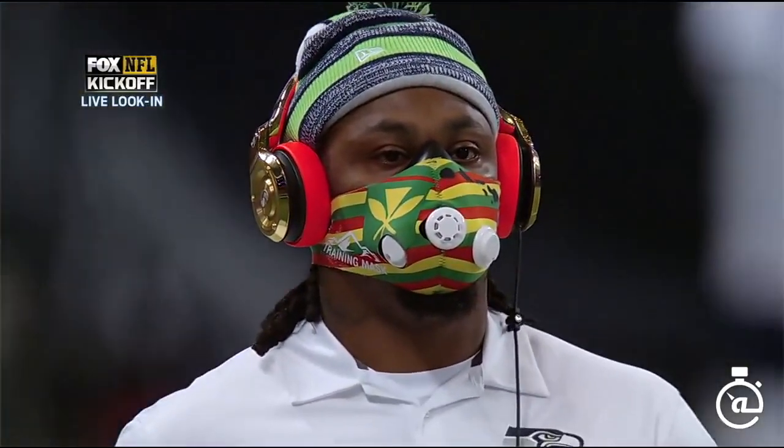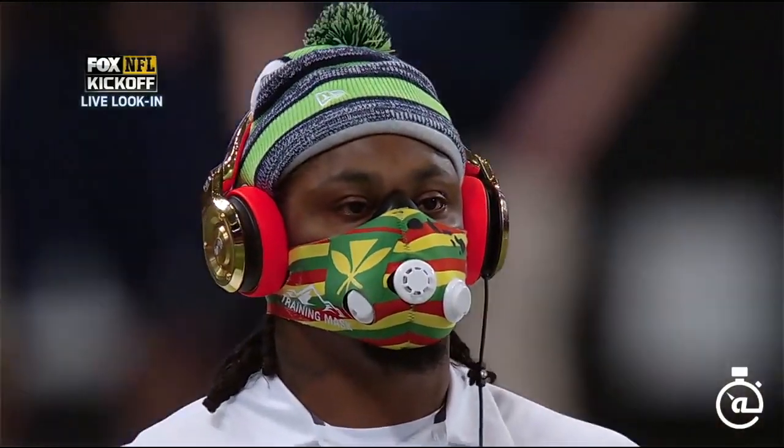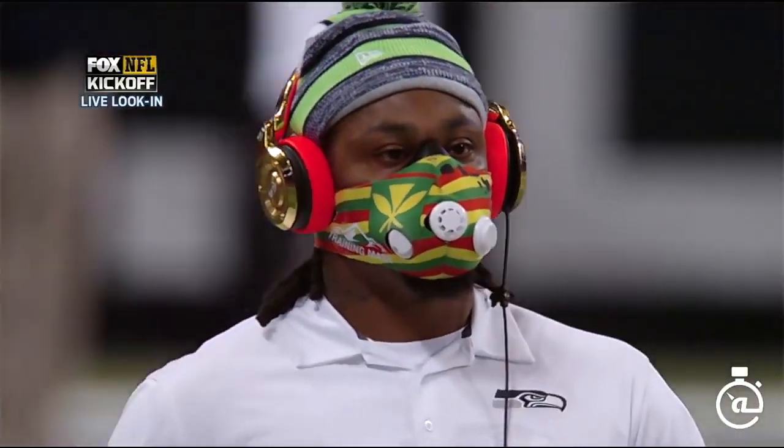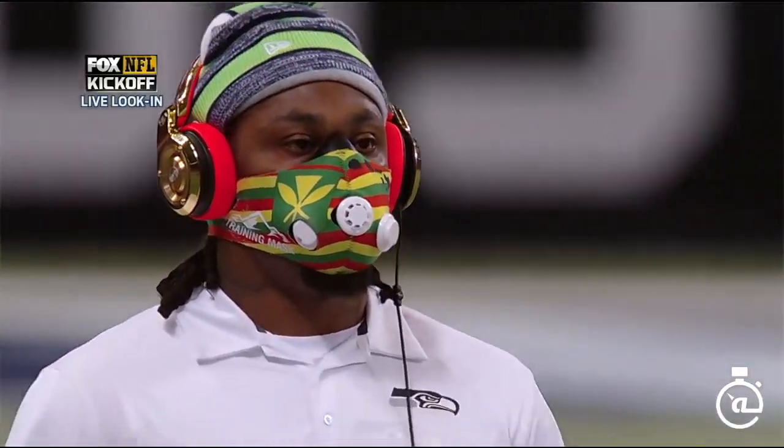I once had a professor tell me that if a company needs a celebrity or professional athlete to promote a product, it's probably not a very good product. While that may be true for most things in life, is that necessarily the case for these training masks?